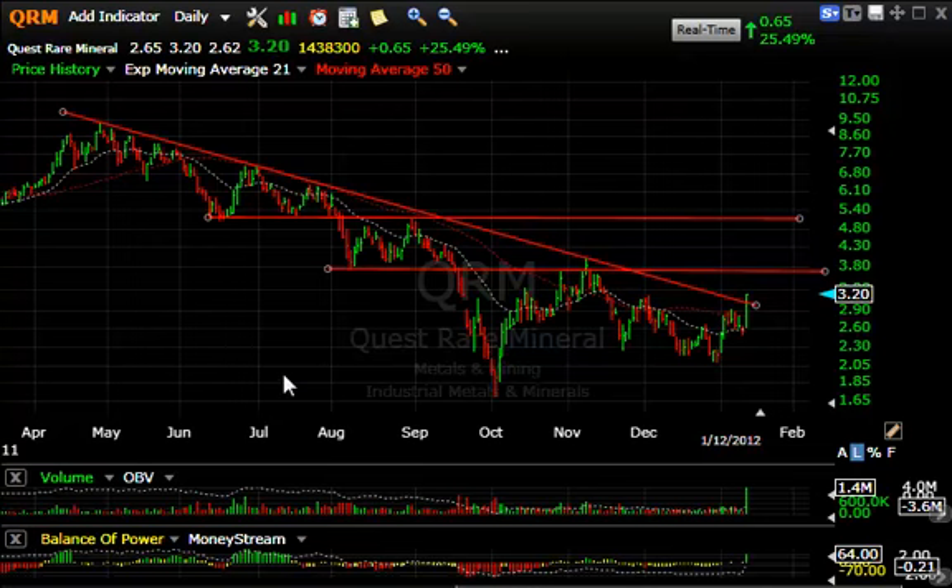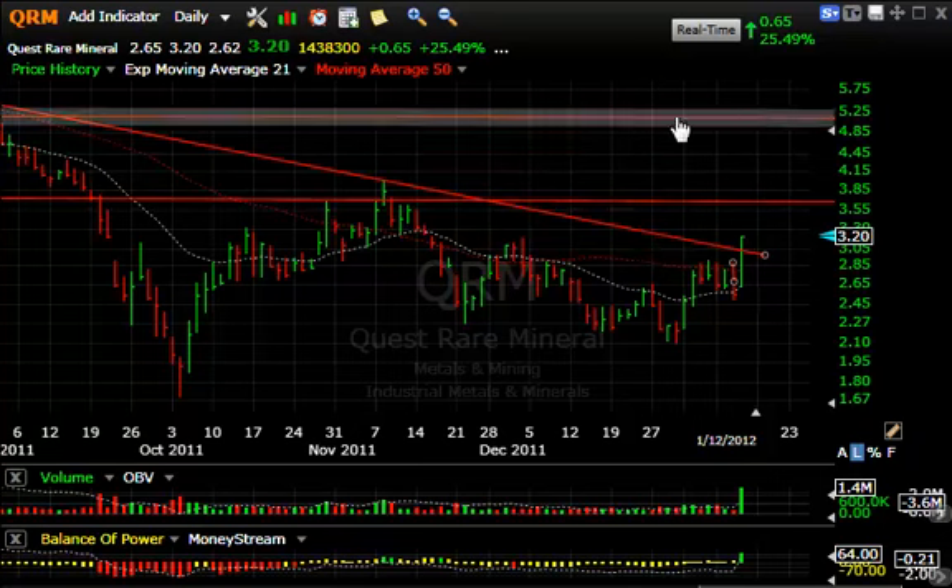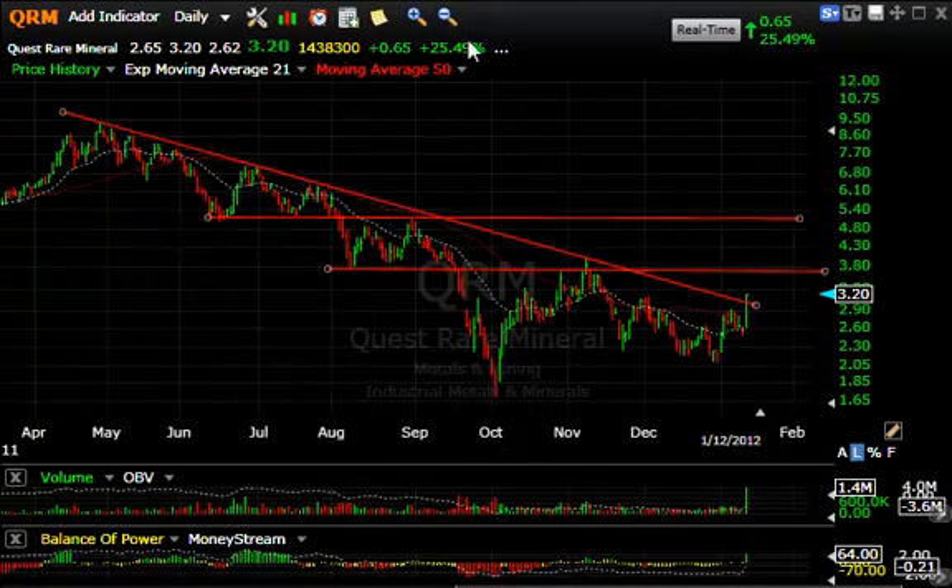One of the rare earth stocks, Quest Rare Minerals, had this long downtrend line over the last eight or nine months. It reversed, came back down and retested, then worked its way higher. Today it popped 25%, that's $0.65 on $1.4 million, closing at $3.20 — the exact high of the day, a nice going-away-type close. There's a little resistance from the end-of-December high, but I believe the stock makes it up towards the $3.85 area for an initial test, and then eventually a run at the $5 range. Nice base developing.